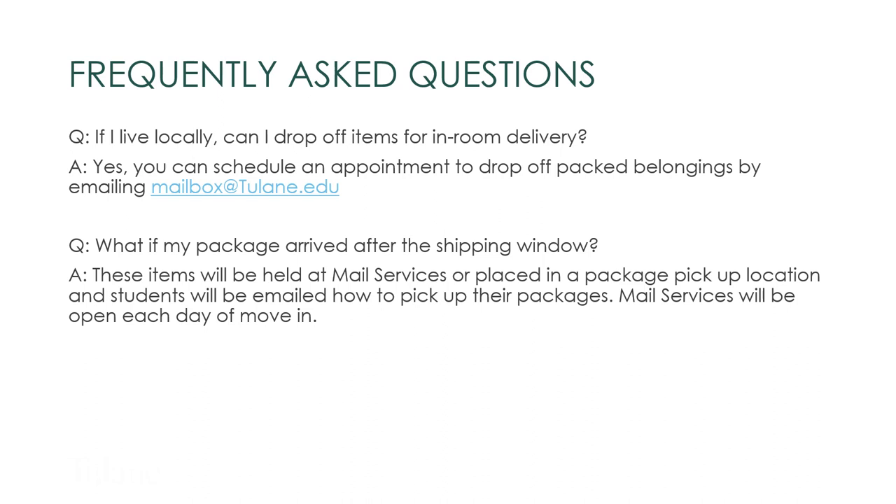Thank you so much for joining this video about the move-in and shipping process. If you have any questions, please contact Housing and Residence Life at housing@tulane.edu or for shipping and mail at mailbox@tulane.edu. Thank you, and we can't wait to welcome you to campus this fall.